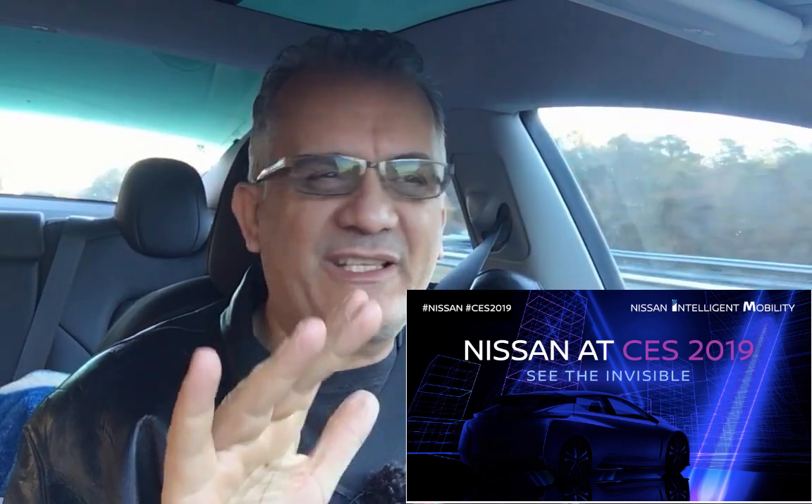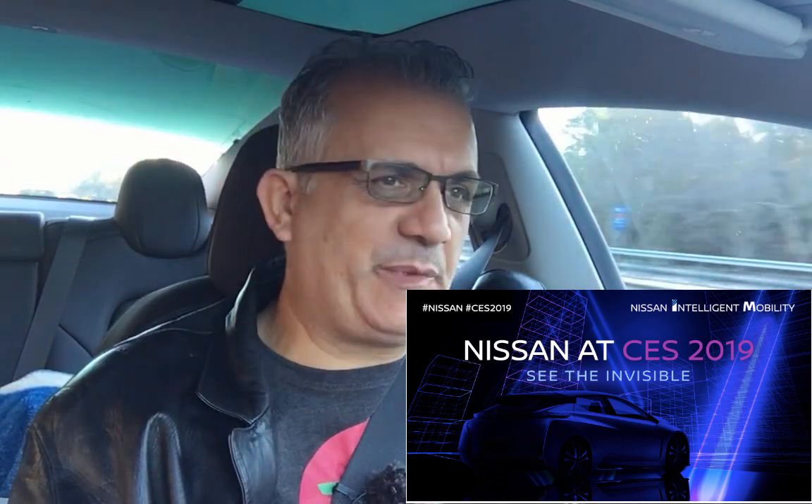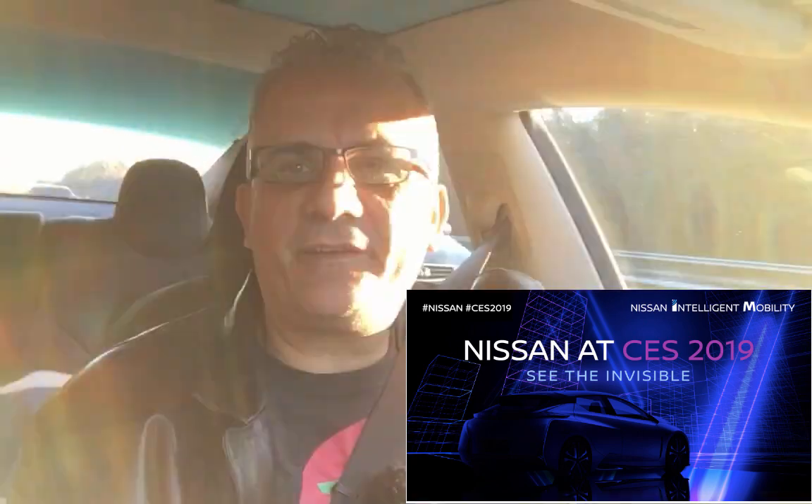Hello everyone, this is Boshe the Electric Israeli. I have to be a little bit quiet because the boys are sleeping. We are on our ride to Florida on our trip and as I'm driving, I'm talking to you.